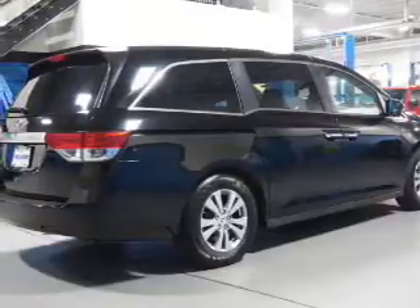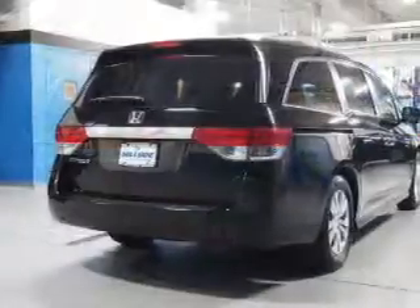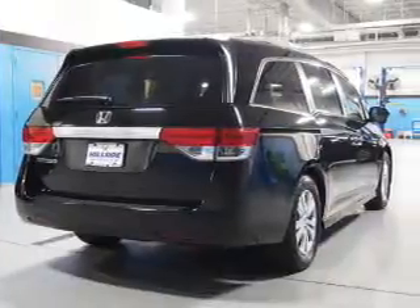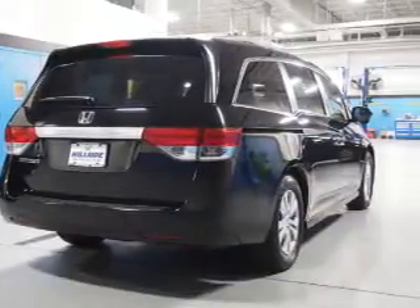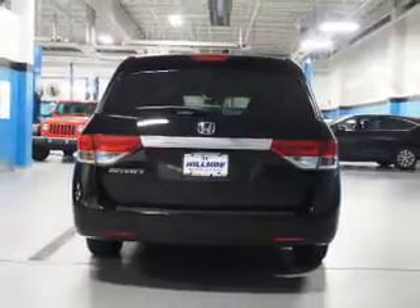Inside, you'll find a third-row seat, leather seats, heated seats, Bluetooth connectivity, an auxiliary input, steering wheel controls, push-button start, automatic climate control, a backup camera, and curtain head airbags.